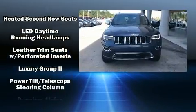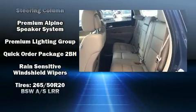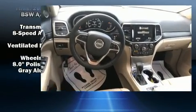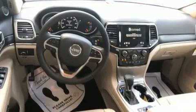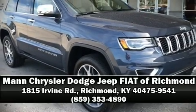With side curtain airbags supplementing the rest of the safety network, you can be assured that you and your passengers will experience top-tier protection. Our experienced sales staff is eager to share its knowledge and enthusiasm with you. Stop in and take a test drive.